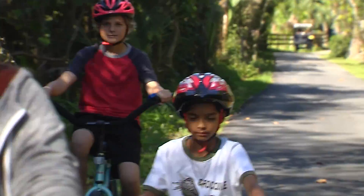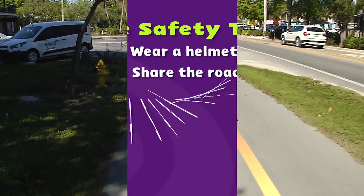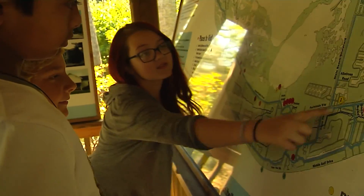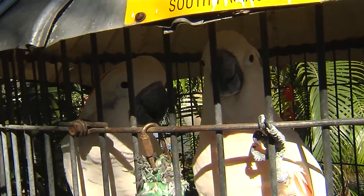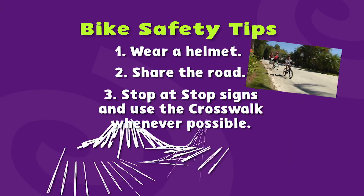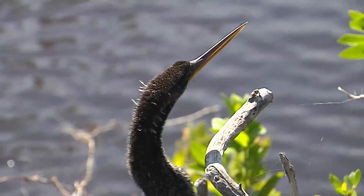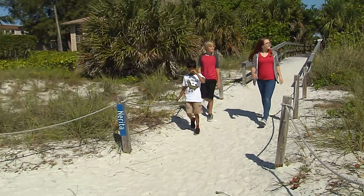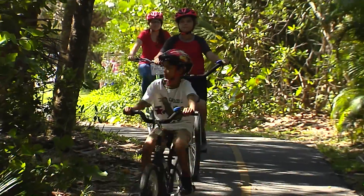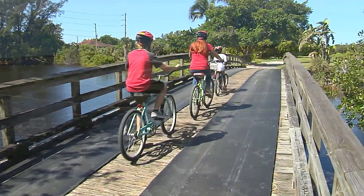Bike safety tip number three: stop at all stop signs and use the crosswalk whenever possible. There are 25 miles of shared-use bike paths on Sanibel Island — lots to explore. It's amazing what we got to see, like the exotic birds at Periwinkle Park Campground, ducklings, and a great blue heron catching a snake. Bike safety tip number four: use your bell, horn, or your voice to let people know that you're passing them. We got to see wildlife like this Anhinga — check out his sharp beak. And finally we got to the beach. Biking is a great way to explore, and it's much better for our waterways than riding in cars or buses that emit pollution into the air. The pollution from vehicles falls back to the earth and is transported by runoff and groundwater into streams and rivers — and you know where they lead.